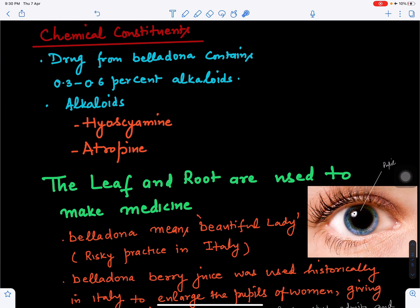Looking at its chemical constituents — this is called a medicinal plant because it is rich in alkaloids. About 0.3 to 0.6 percent alkaloids are present. The alkaloids include hyoscine and atropine. The leaf and root are used to make medicines.